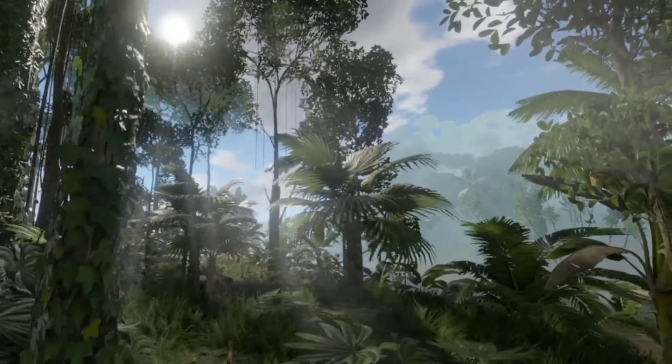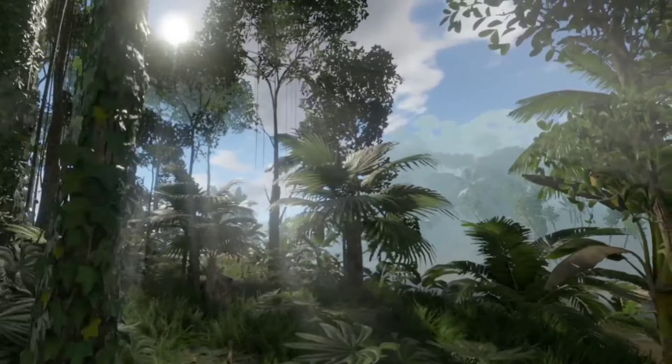Small bushes bearing hydrating fruits are scattered amongst the palms, and most of these can be eaten raw, without causing any harm.